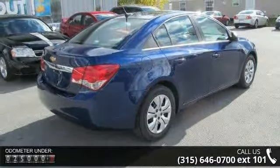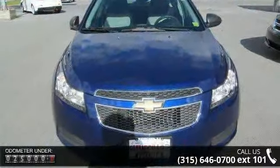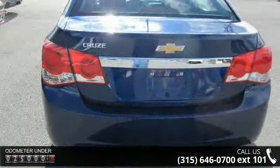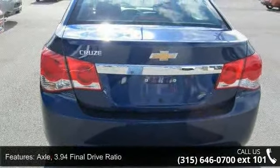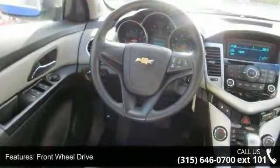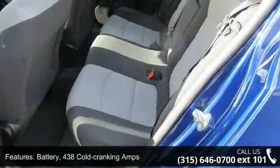Enjoy these notable features: axle with a 3.94 final drive ratio, front wheel drive, battery with 438 cold cranking amps, alternator at 120 amps, rear suspension with compound crank with Z-Link for enhanced rear stability, and power electric rack-mounted steering.